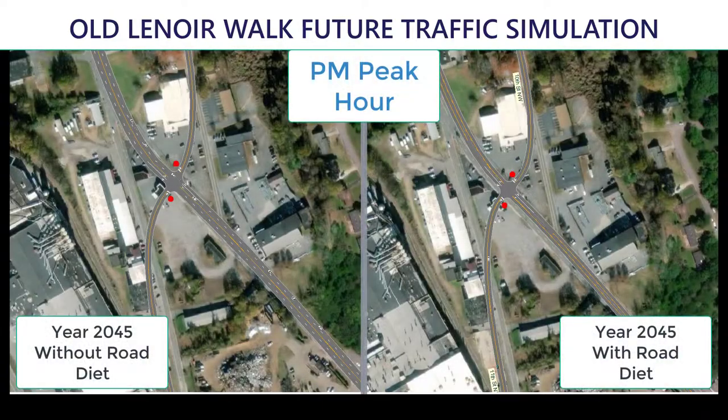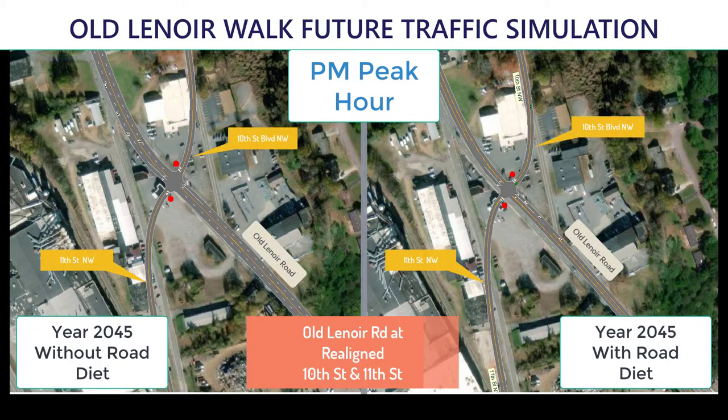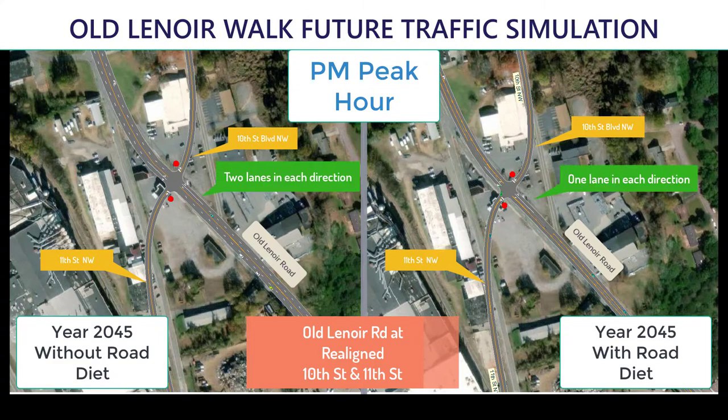In future conditions, the intersections of 10th Street Boulevard and 11th Street will be realigned into one single intersection. Realignment of these two intersections will improve operations and allow the future City Walk project to connect with the planned Old Lenora Walk at this location.